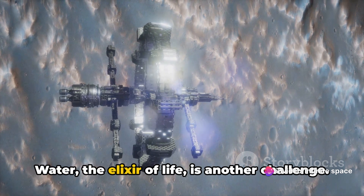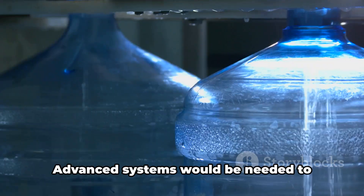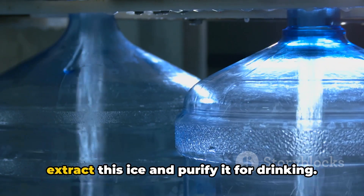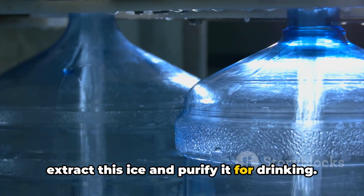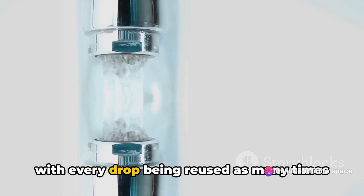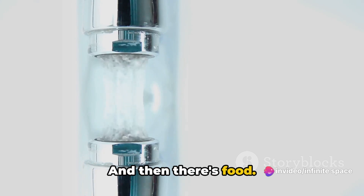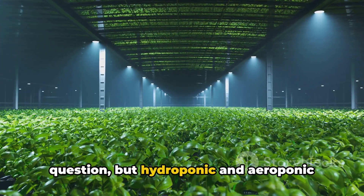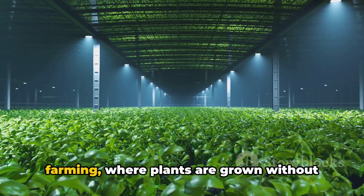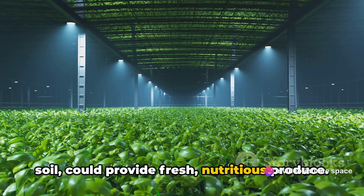Water, the elixir of life, is another challenge. Mars is a dry planet, but it does have ice. Advanced systems would be needed to extract this ice and purify it for drinking. Recycling water would also be critical, with every drop being reused as many times as possible. And then there's food. Traditional farming is out of the question, but hydroponic and aeroponic farming, where plants are grown without soil, could provide fresh, nutritious produce.